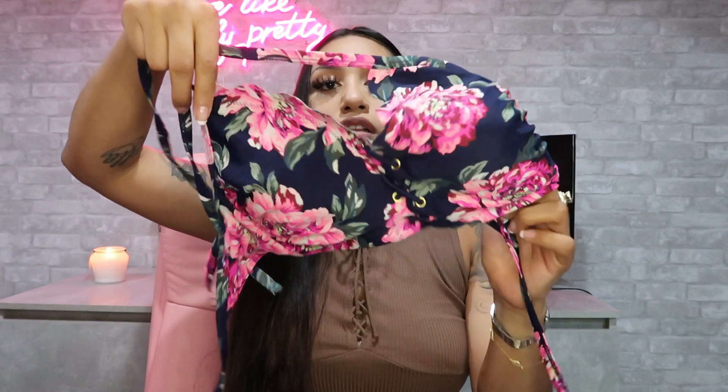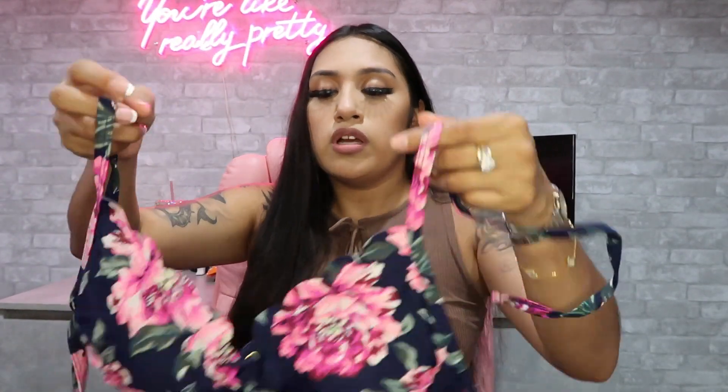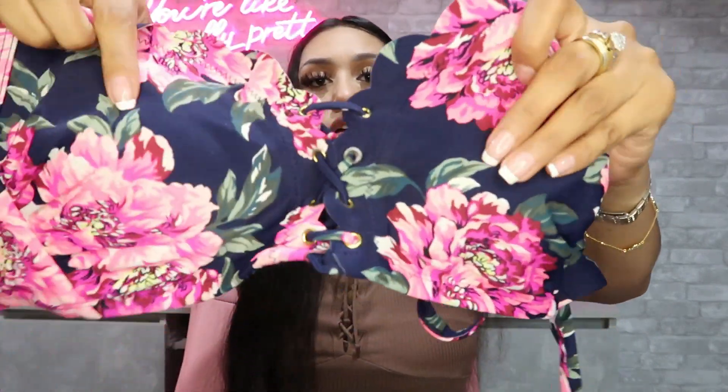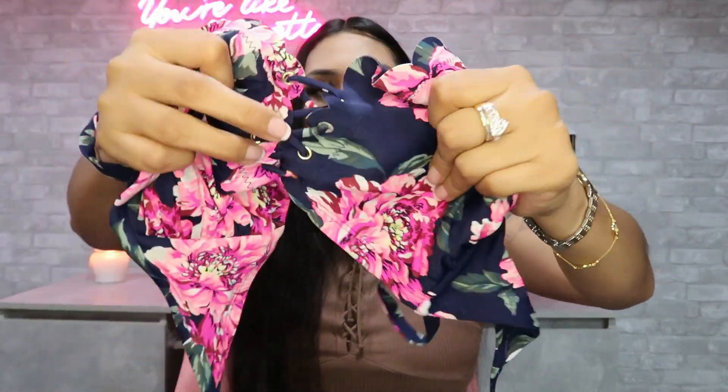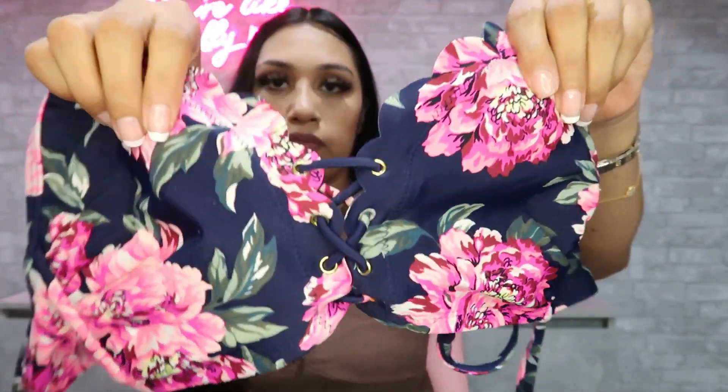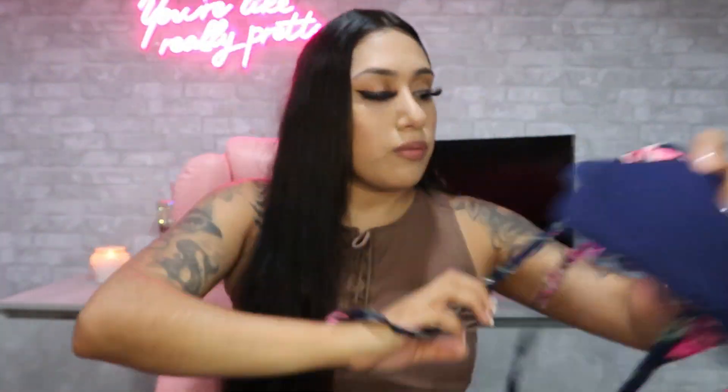This is the second one — it was two dollars. This one does not have wire but it still holds up pretty well. It has padding too, same as the other one. I really liked it because it has these pink flowers and in the middle it has this little detail. That was the second one.